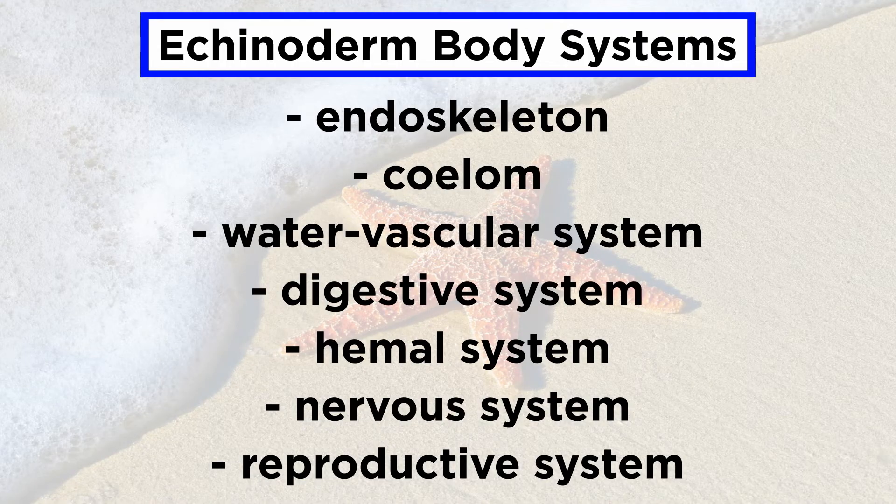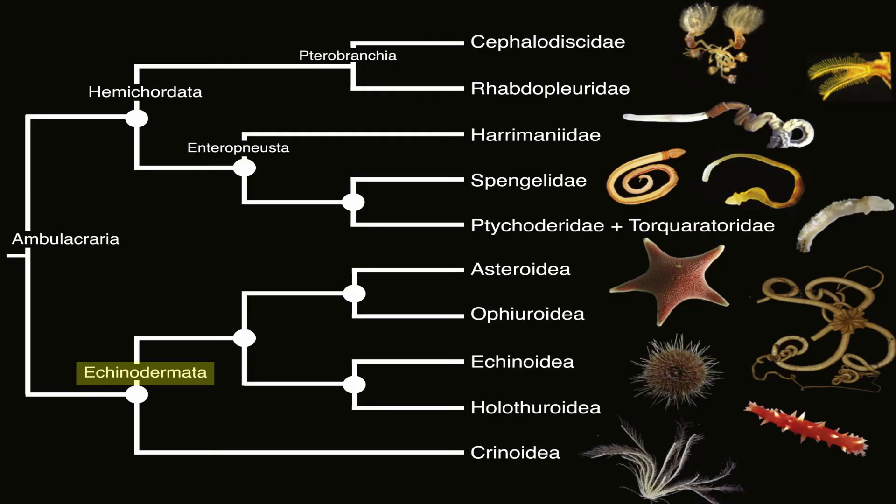And that wraps up the body systems. However, we're not quite done discussing the echinoderms. Since there are over 7,000 extant species in this phylum, let's continue by covering the biodiversity and diverse morphology of the echinoderms.